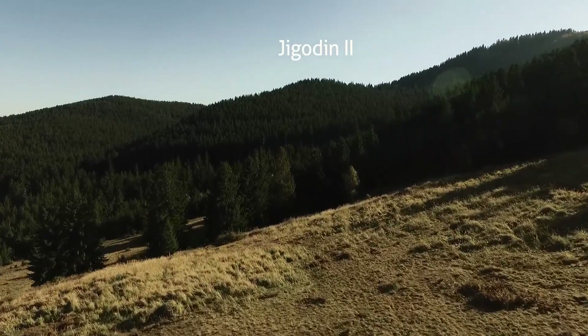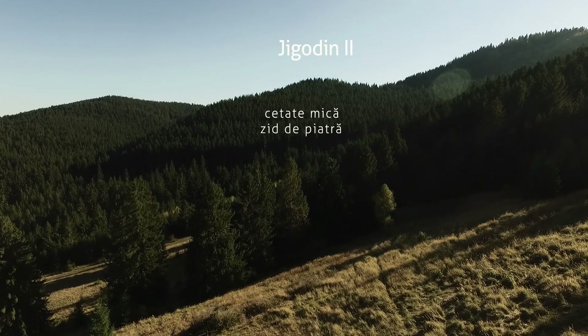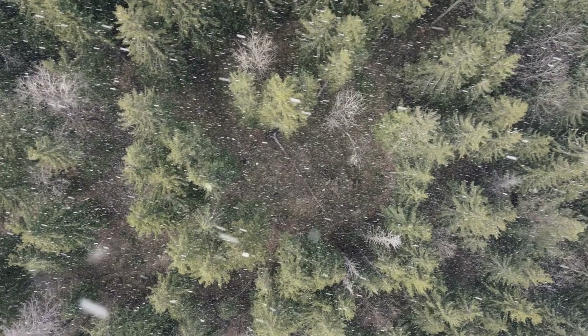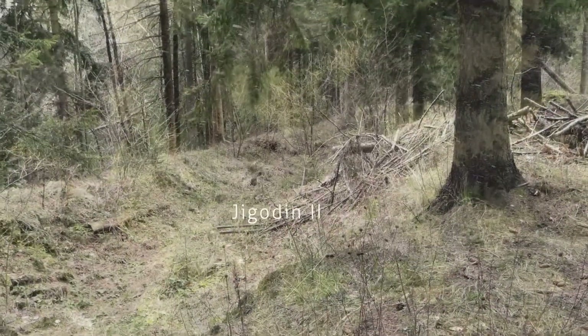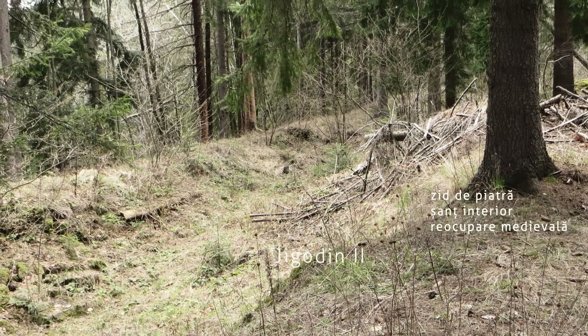La Jigodin II spațiul interior era foarte redus. Poziția generală este formidabilă, iar sistemul defensiv este greu de cucerit. Este format dintr-un zid de piatră și un șanț interior, ce împrejmuiau complet un mic platou oval stâncos.